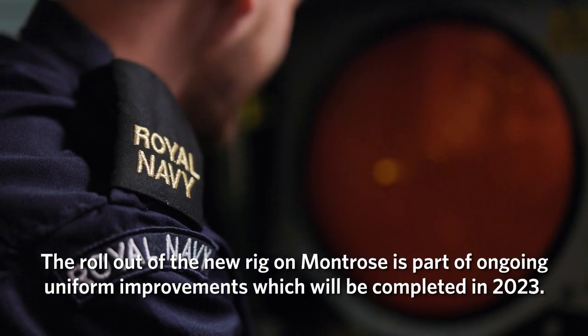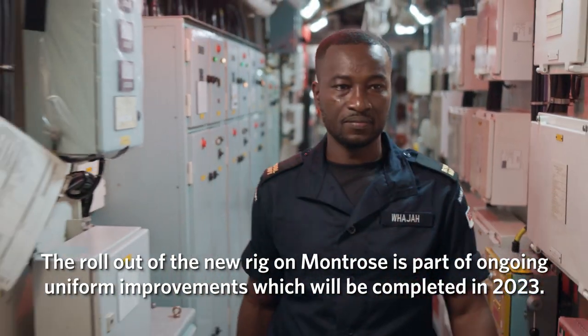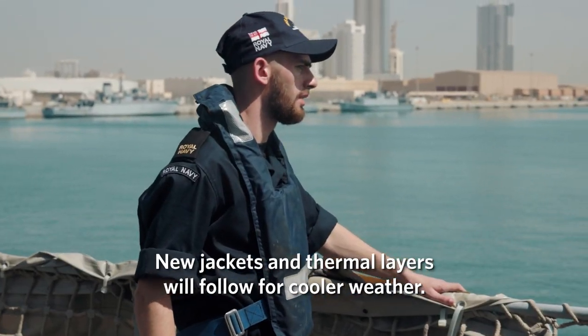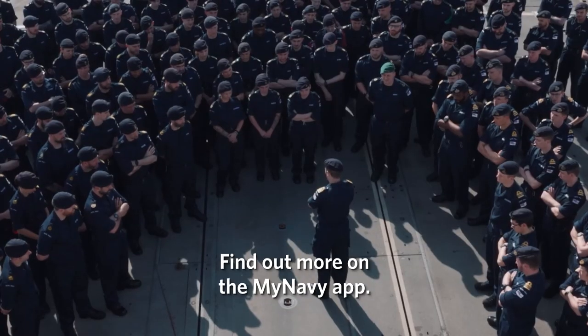The rollout of the new rig on Montrose is part of ongoing uniform improvements which will be completed in 2023. New jackets and thermal layers will follow for cooler weather. Find out more on the MyNavy app.